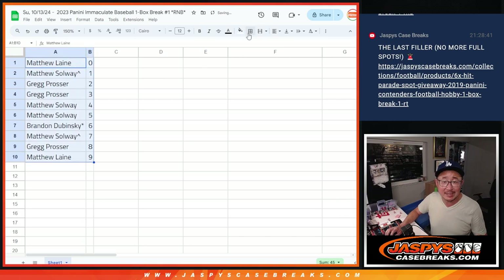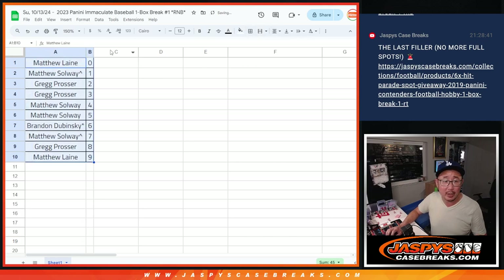Now remember, zero gets any and all redemptions, including one-of-one redemptions in this one-box break. Matthew, you'll still get live one-of-ones. We're going to pause the video just for a quick little bit, see if there's maybe a trade. So stick around, we'll be right back.